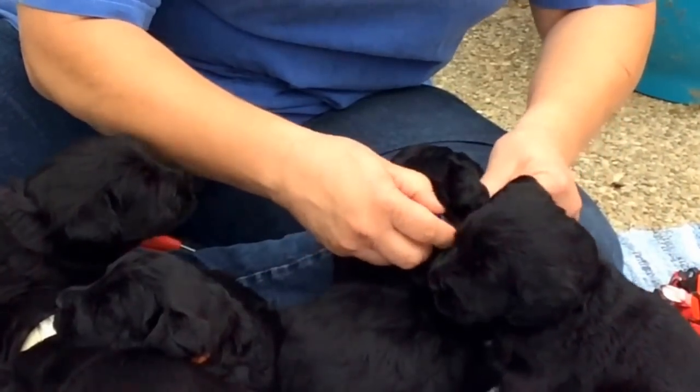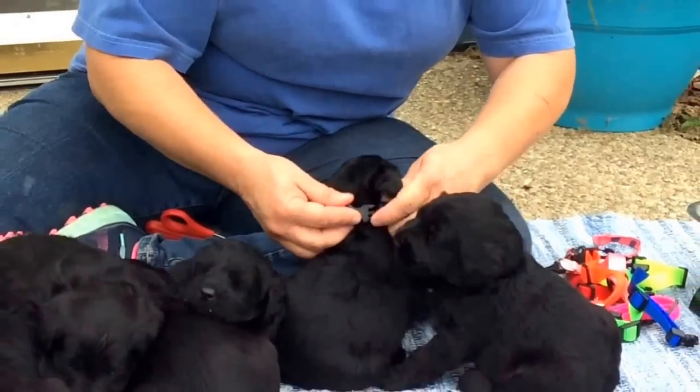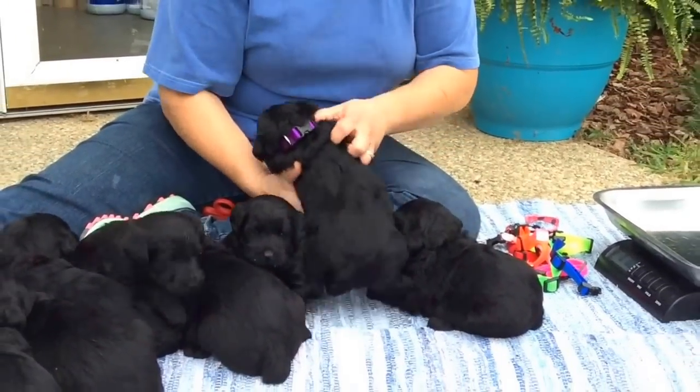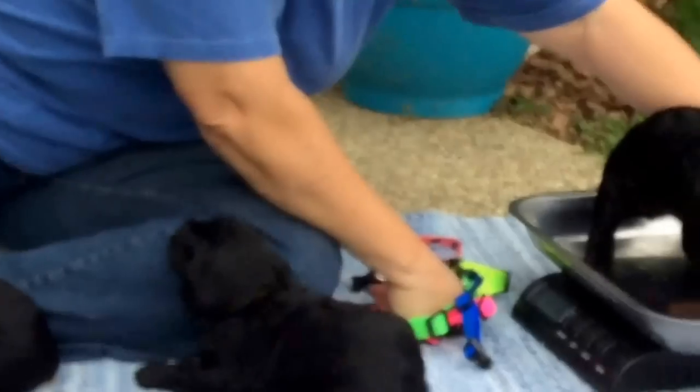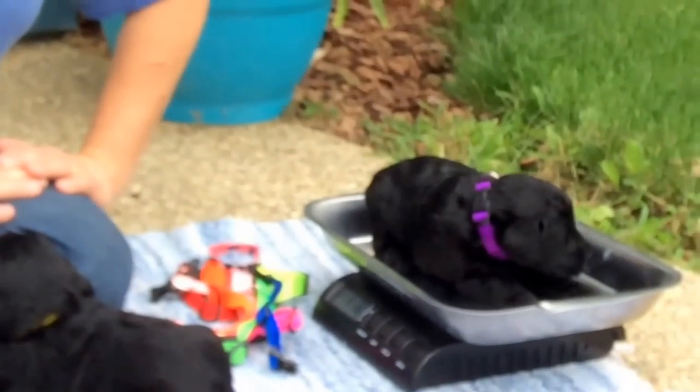So we're going to give you a purple collar that we can adjust as you grow, because I cannot believe how much these guys are growing. Let me give you a weight.